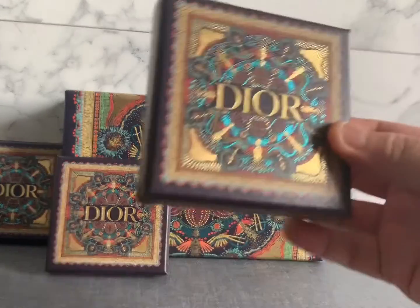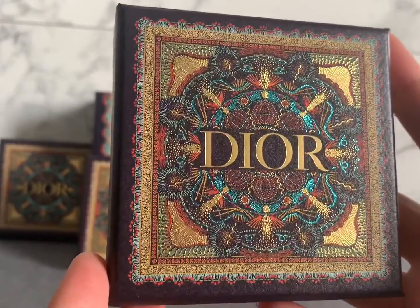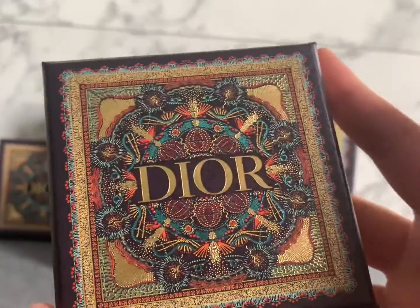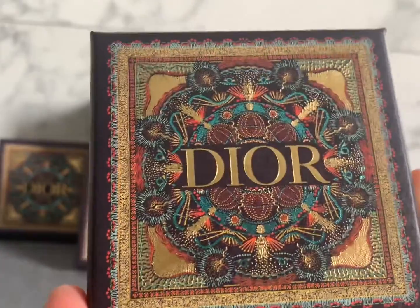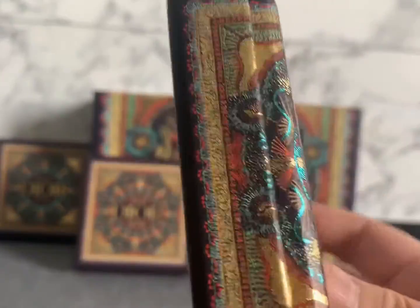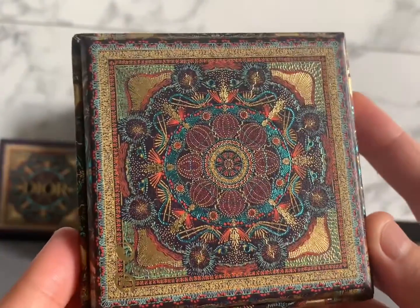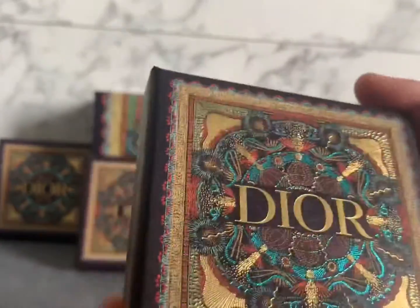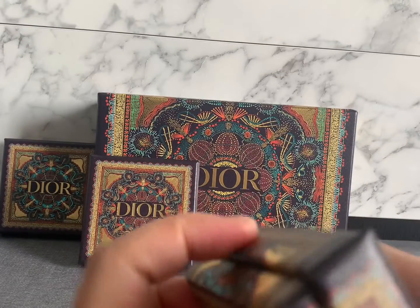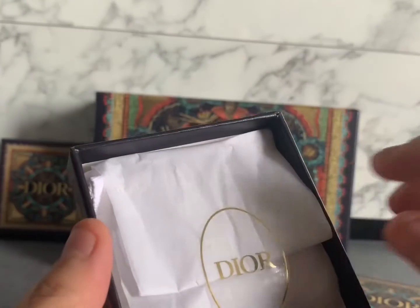When you go to the boutique and buy everything, they will give you these boxes. I have three small items and one medium item — it's not a bag of course. Let me start with the three small items first. This box is very special; it will show different colors when you move it around. The turquoise color is really very nice.